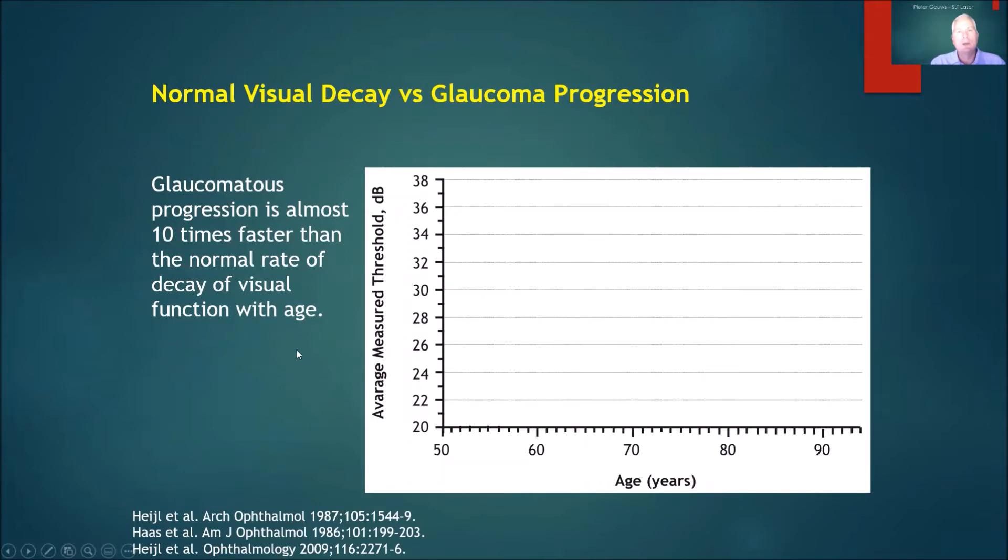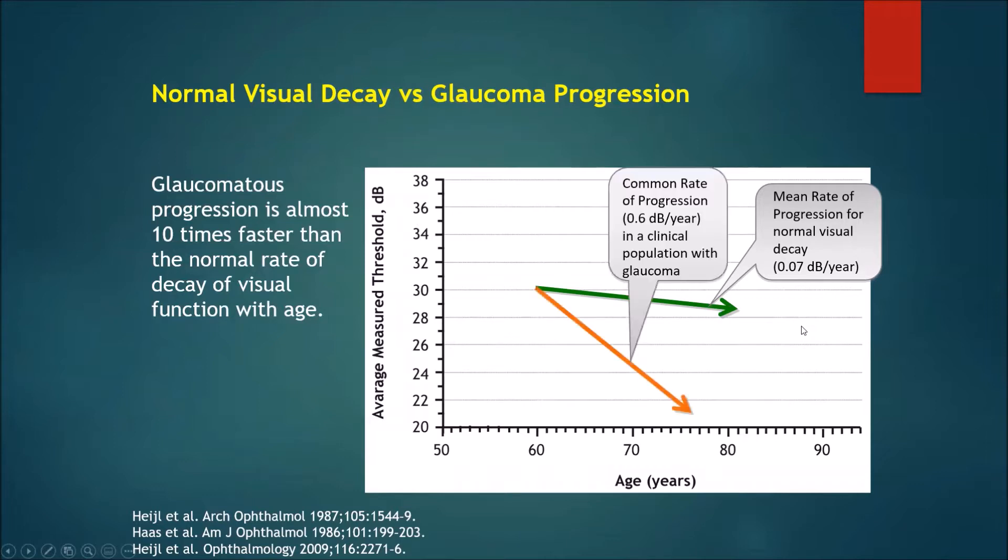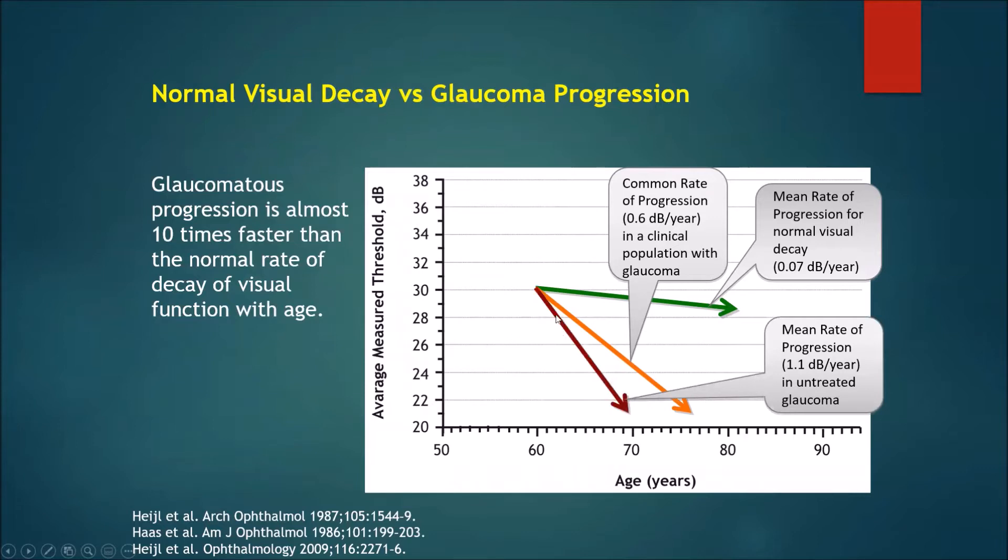First of all, we have to talk a bit about glaucoma, which is a condition where the optic nerve degenerates. We all have a slow degeneration of the optic nerve over our lifetime, but it's a very slow rate. If we look at the average cohort of patients attending a clinic for glaucoma who are on treatment, you can see that it's an exponentially higher rate of progression in that group, which is even higher if you have no treatment for your glaucoma.